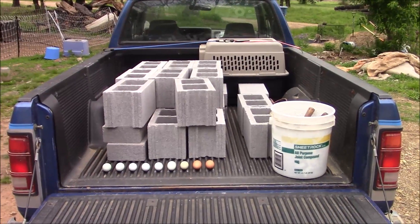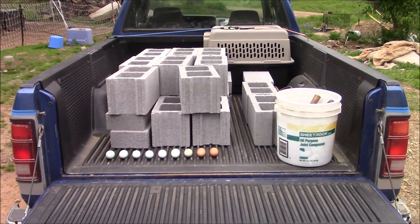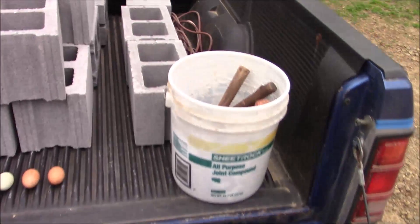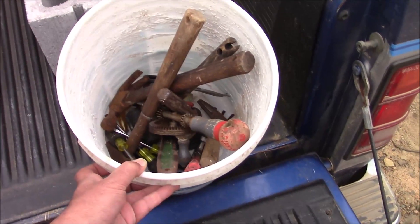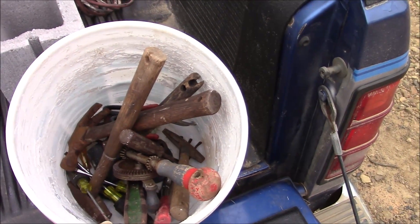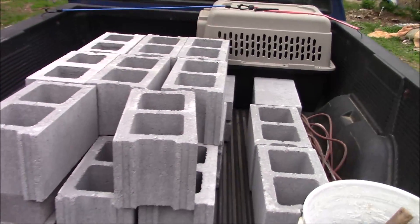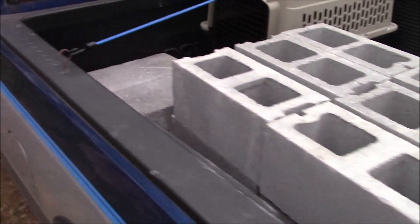Why did I go to Russellville? More concrete blocks and eggs — I just gathered those. My relatives keep an eye out for me for free stuff, and this was a box or a bucket of tools: hammers, screwdrivers, and other things.